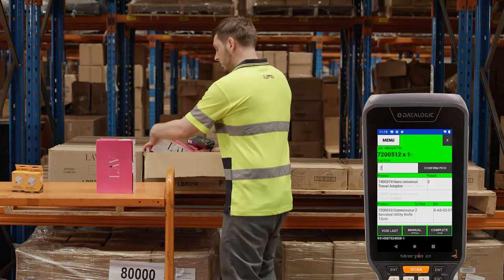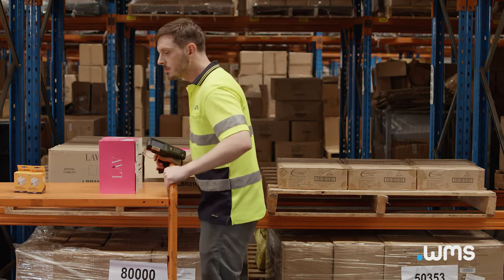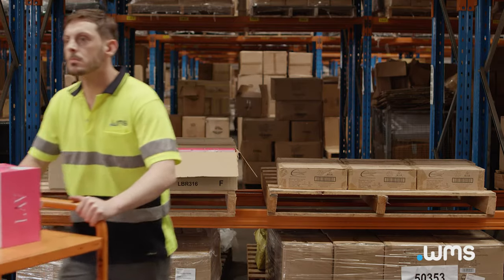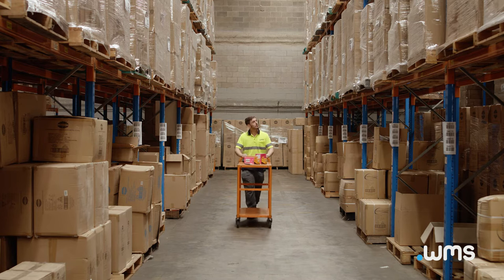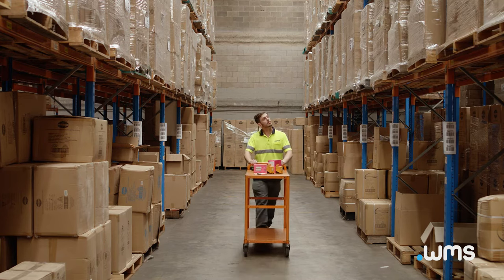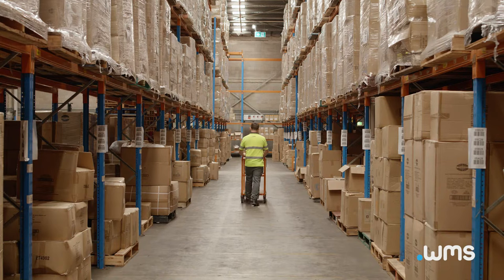The operator places the item on the trolley, pressing the complete job button on the handheld device to finalise the picking stage. .WMS also has features to handle items without barcodes, should the need arise. Now all the items have been picked for this order, our operator can commence packing or hand off the job to a dedicated packing team to proceed. In this case, our operator will complete the packing process.